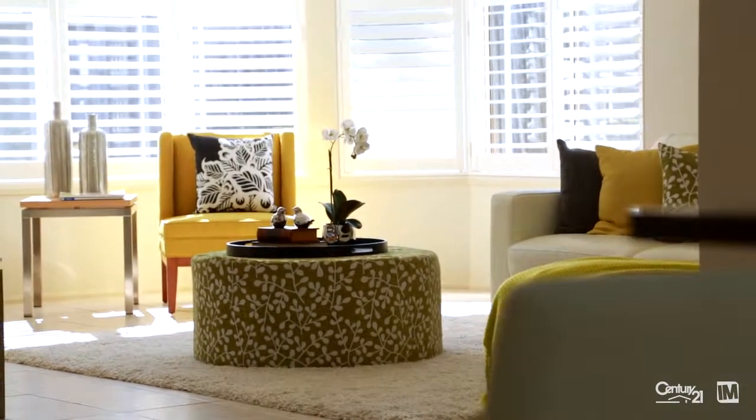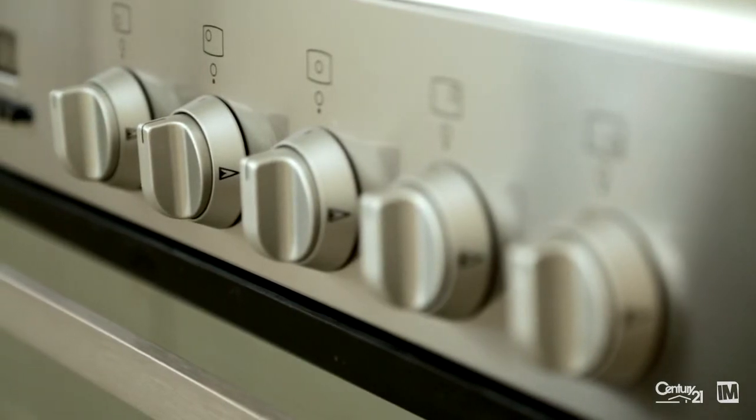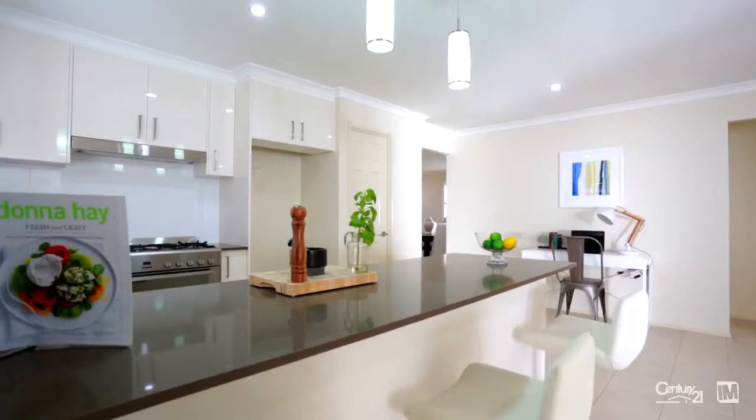This kitchen will really bring out the chef in you with its modern stainless steel appliances, gas cooktop, dishwasher and walk-in pantry.